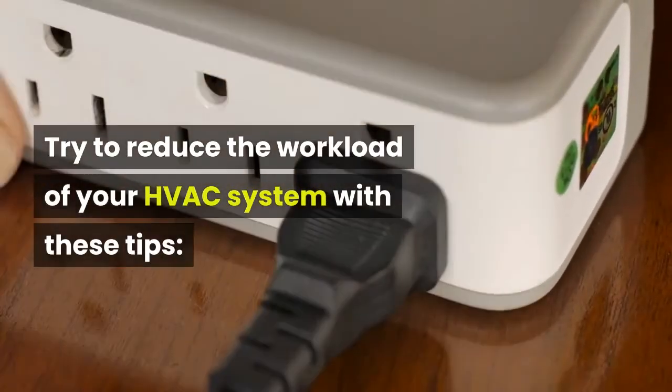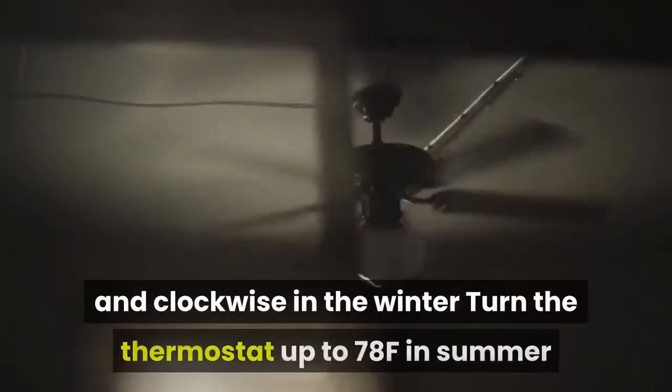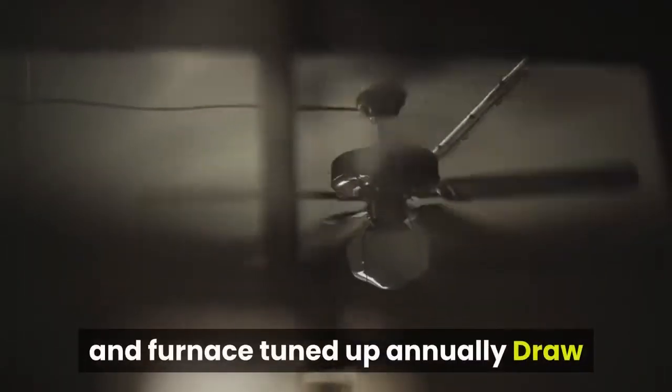Use ceiling fans counterclockwise in the summer and clockwise in winter. Turn the thermostat up to 78°F in summer and down to 65°F in winter. Get your air conditioner and furnace tuned up annually.